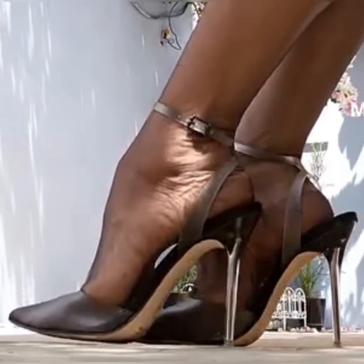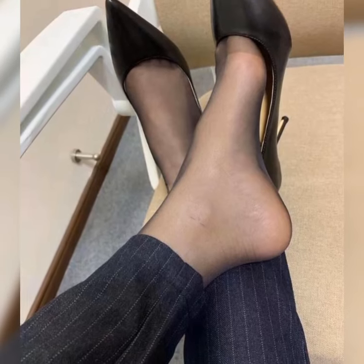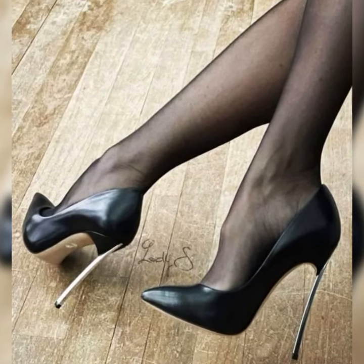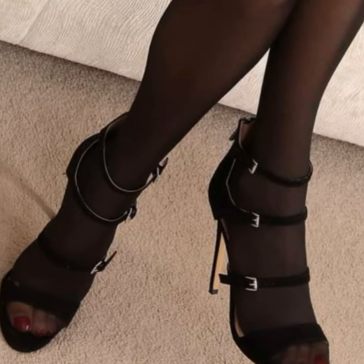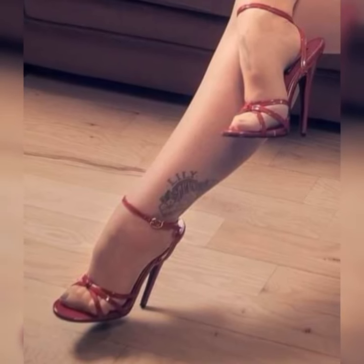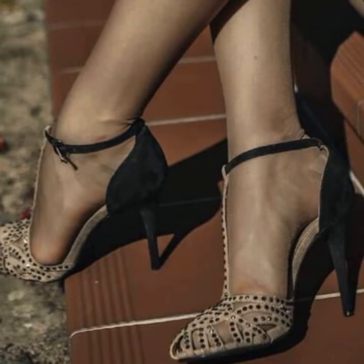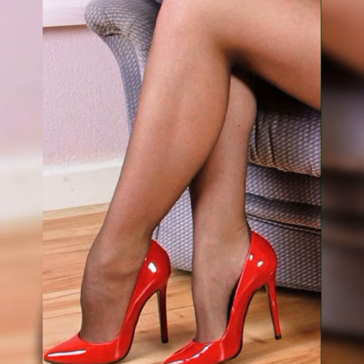When it comes to styling bucks, you have plenty of options. You can go for a preppy look by pairing them with a crisp white button-down shirt and a pleated skirt, or you can opt for a more edgy look by wearing them with ripped jeans and a leather jacket. The possibilities are endless.